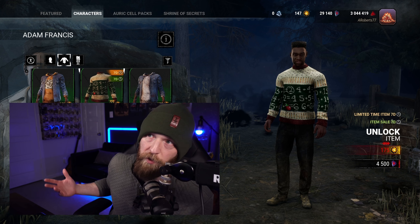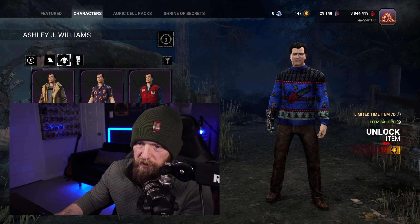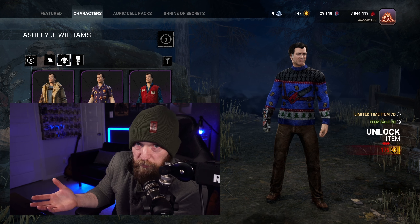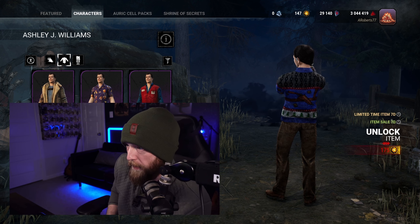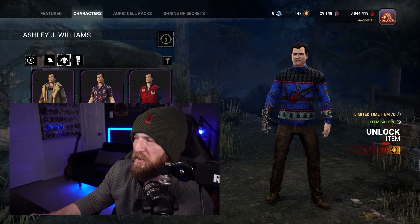Next up we have Ash. I'm bothered by the fact that his Christmas sweater icon is the only one that contains his head — everybody else it's just their body and arms. His actually includes his head; it's just not consistent. It bothers my OCD. Behavior, please fix — either include all their heads or none of their heads. Anywho, I love it. It's got the blue, it's got the chainsaw on the front, you've got the little Necronomicon flying around. You've got the boomstick on the back. It's perfect for him, great colors, great design — perfectly ugly but not in a bad way. I love it, so it's A-tier.